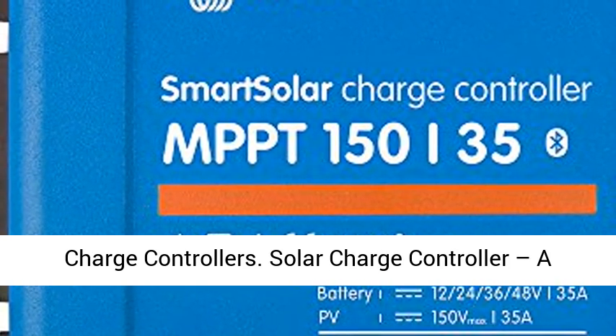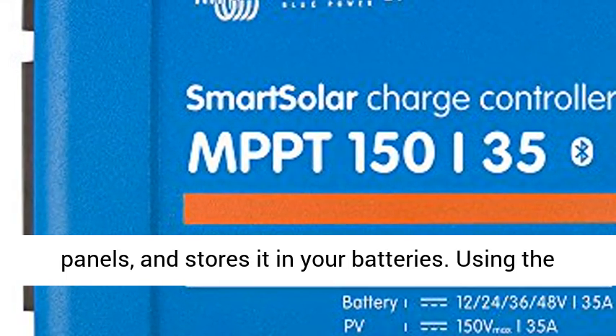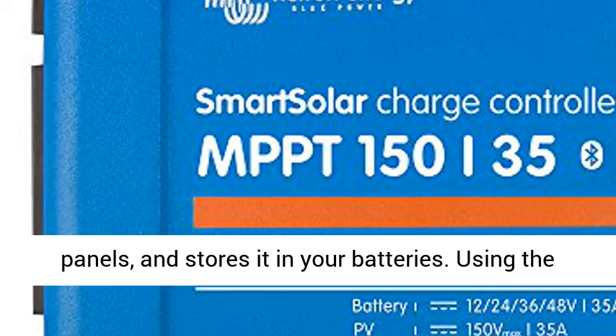Peak efficiency: 98%. Bluetooth Smart is built-in — the wireless solution to set up, monitor, update, and synchronize Smart Solar charge controllers.